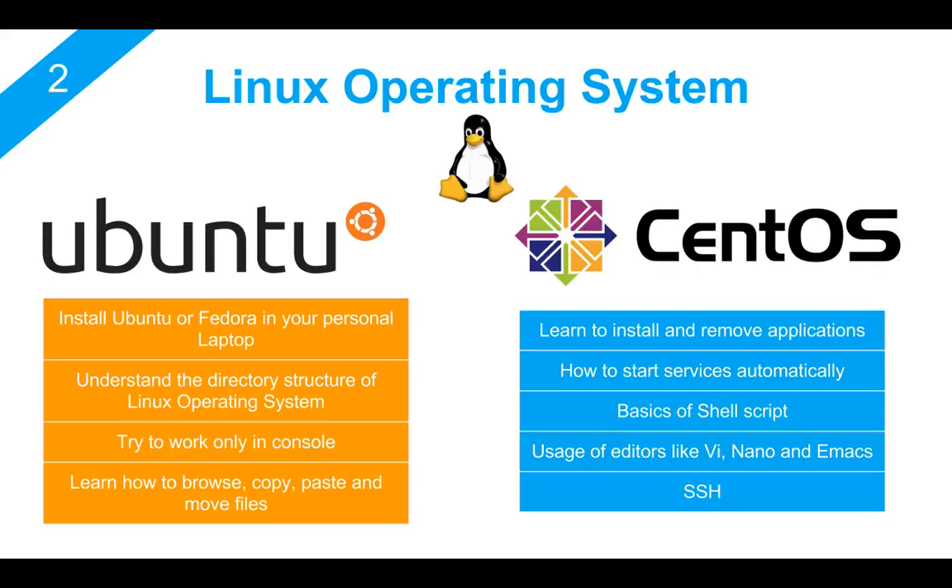Finally, you should know what SSH is because when you work on a remote server, you will be using SSH to connect to it. So these are some of the things you should probably learn. Again, I'm not saying you should become an expert in Linux, but try to get familiar with the basics as much as you can.